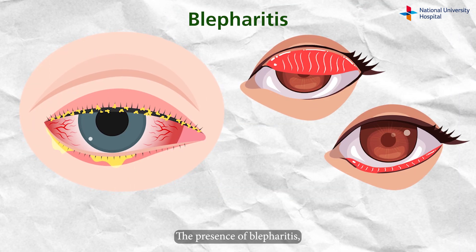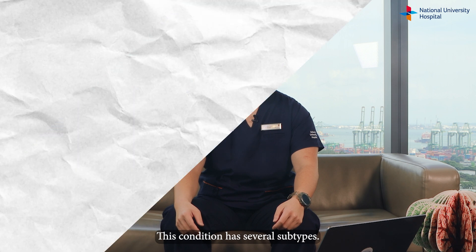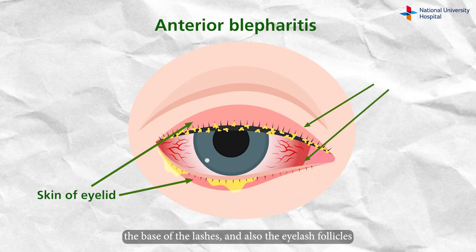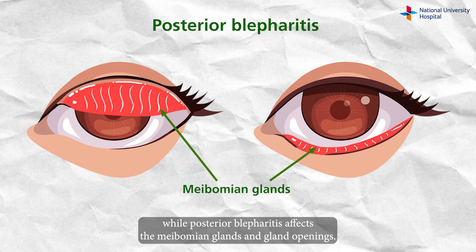The presence of blepharitis, or eyelid inflammation, has been associated with dry eye disease. This condition has several subtypes. Anterior blepharitis affects the skin of the eyelid, the base of the lashes and also the eyelash follicles, while posterior blepharitis affects the meibomian glands and gland openings.